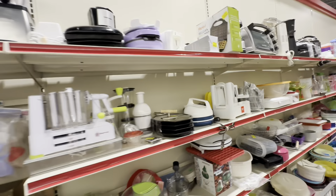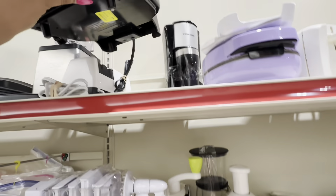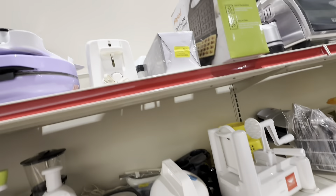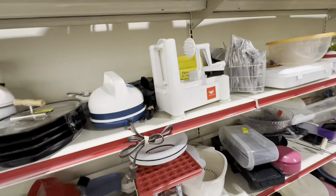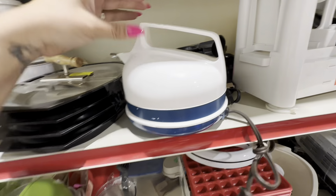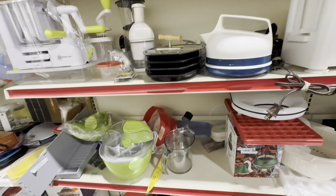Usually I work my way through a thrift store going to certain aisles that I like to sell items from. I always find the beauty aisle first if they have one, or any hair tools - that type of thing - and then I move on to small kitchen appliances, then linens, and then just go down whichever aisles I haven't gone down yet. But I always go down my favorite aisles first.